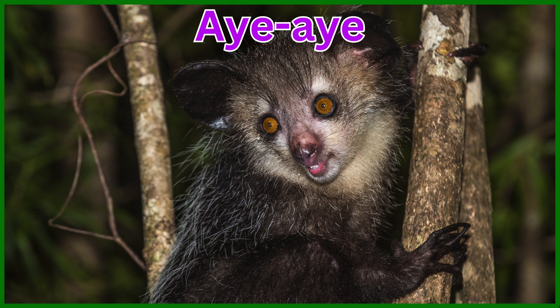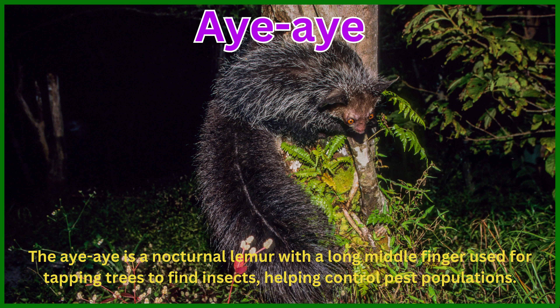Aye-aye. The aye-aye is a nocturnal lemur with a long middle finger used for tapping trees to find insects, helping control pest populations.